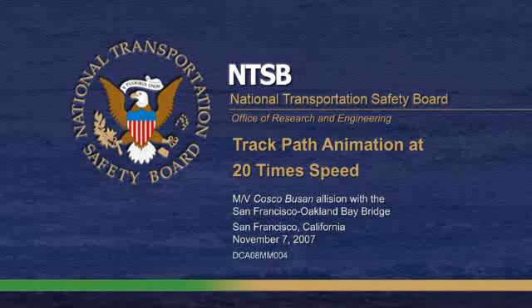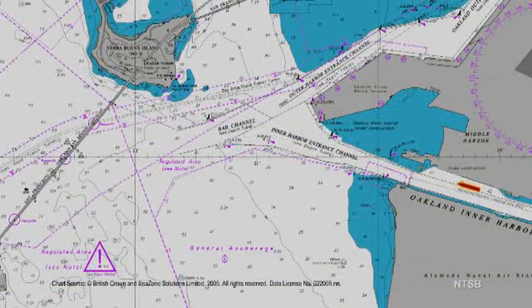This animation presents the path of the motor vessel Cosco Busan before it collided with the San Francisco-Oakland Bay Bridge on November 7, 2007. The 30-minute animation will be played at 20 times real-time speed. The animation begins around the time the pilot orders the ship's engine to dead slow ahead.